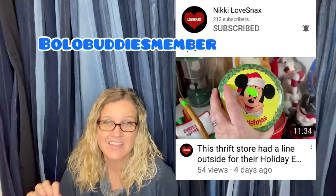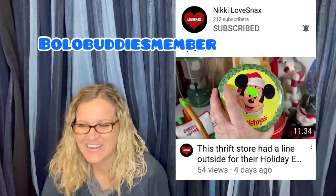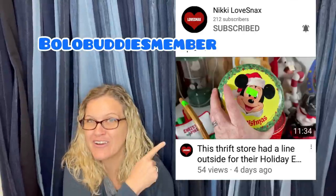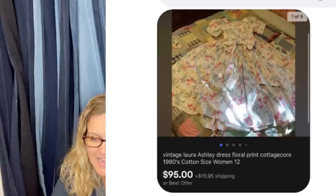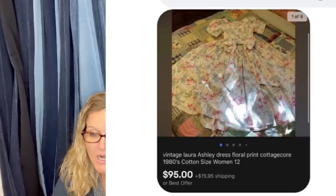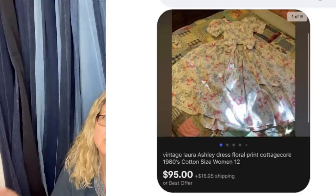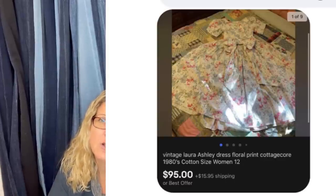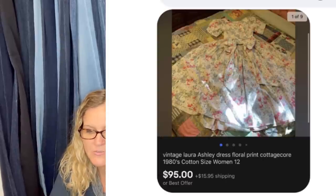Bought at a charity shop called Snow Line for about $6, listed for $120, took a best offer of $95, sold in a couple of hours from listing. This comes from Bolo Buddies member Nikki Lovesnacks — check her out on YouTube. This dress is so cool — it's a vintage Laura Ashley dress, floral print, cottagecore, 1980s, women's size 12. On vintage clothing, always put measurements because vintage typically runs smaller — it helps buyers determine if it's a good fit.